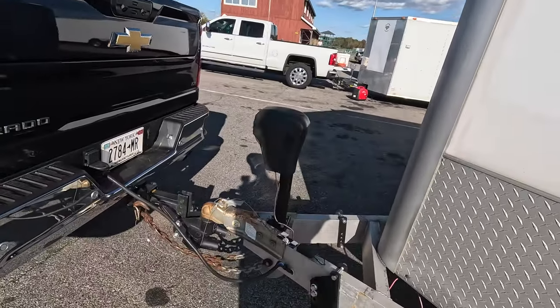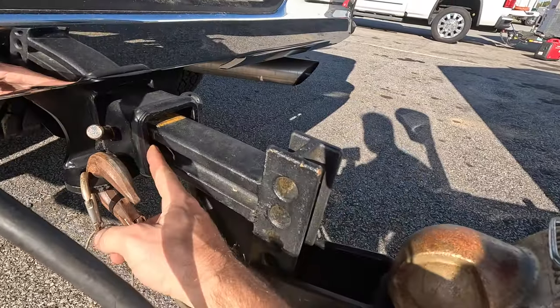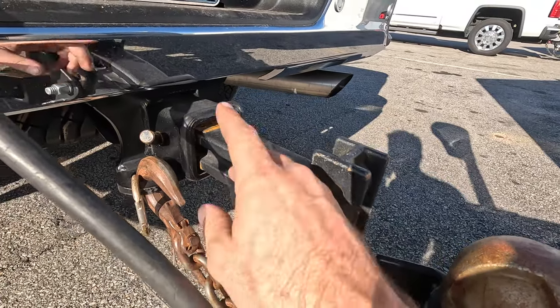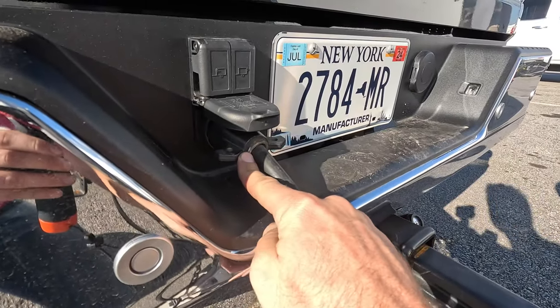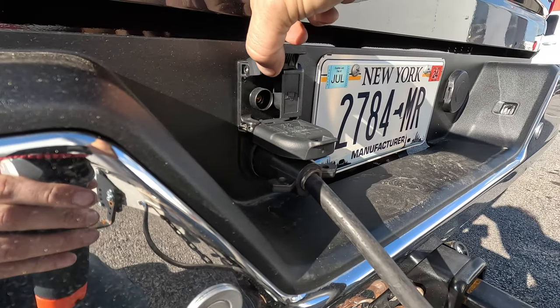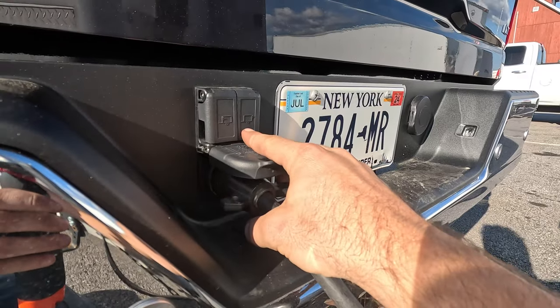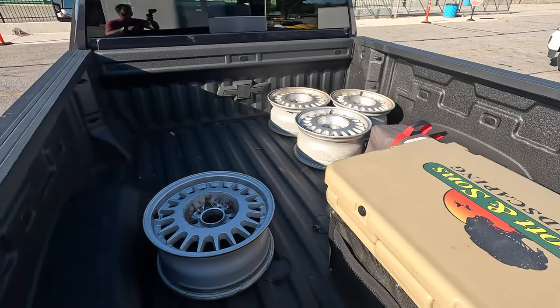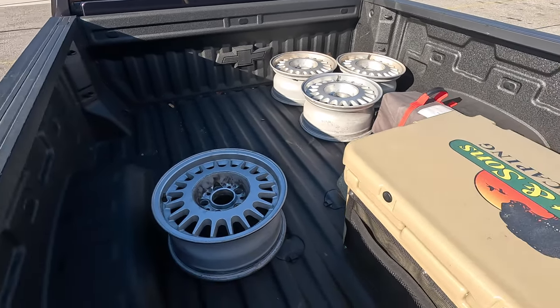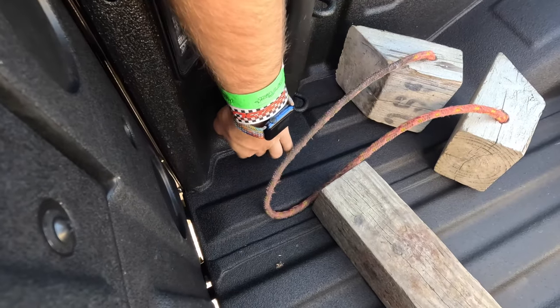Let's move back to the back and talk about towing, because I do have the trailer hooked up. This is a traditional bumper-pull trailer. This has a two-and-a-half-inch hitch receiver — you're going to need an adapter, which I have in here. This is a seven-pin trailer connector. Chevy also offers trailer cameras if you want cameras hooked up to your trailer to see inside or behind it, and it'll show on the infotainment screen. This truck also has the fifth-wheel prep package, and you get a four-pin and a seven-pin for trailer wiring as well.